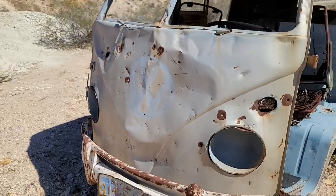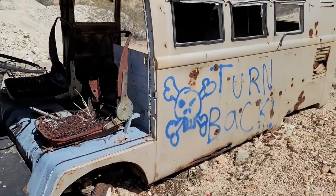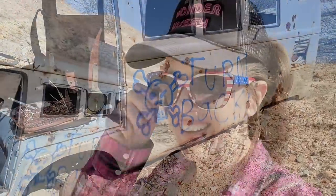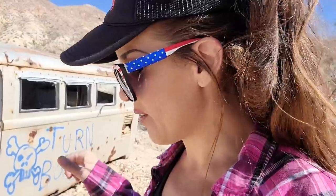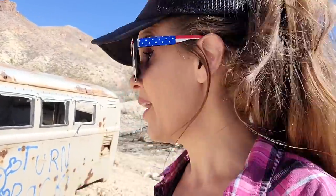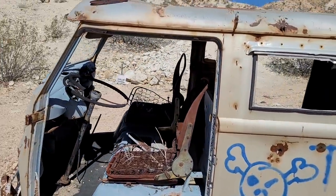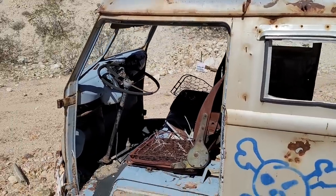Looks like the poor thing's been shot up a bit — target practice. And somebody wrote 'turn back.' Now I'm not gonna lie, if I was driving up here by myself and I saw that, it might make me think twice about coming up this canyon if I hadn't already thought twice about the road coming in. When I say it was a rough road, I'm not kidding. Anyway, I don't want to take too long because all those jeepers were so kind as to cool their heels waiting for me.